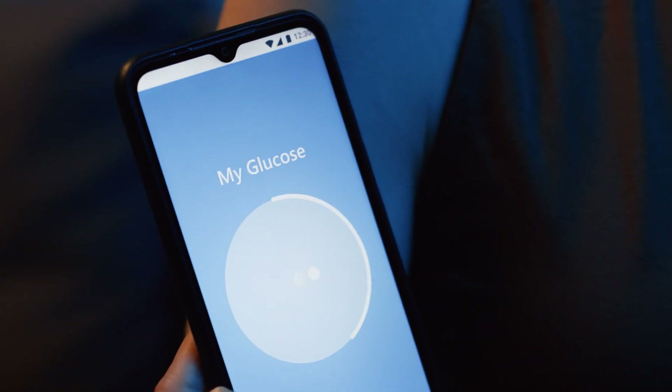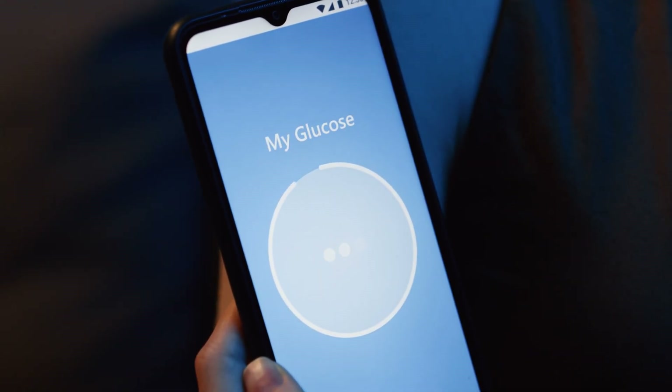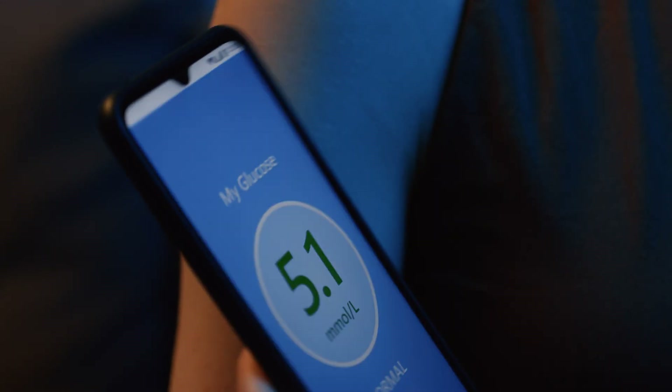A CGM tells you so much more. You can see your fasting blood sugar, how your blood sugar responds to specific meals, to exercise, poor sleep, stress, and more. And it can give you a daily average of your blood sugar — it's kind of like a running hemoglobin A1c on a day-to-day basis.